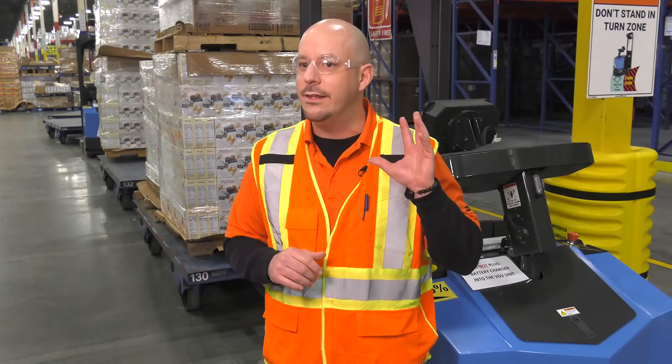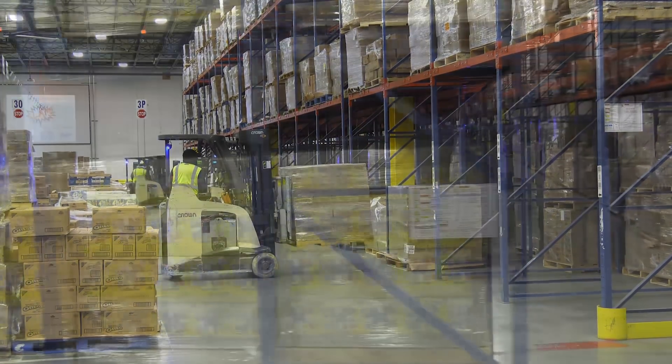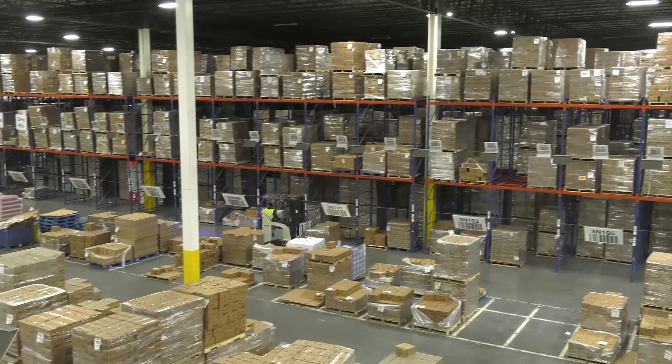For the DSD operation, everything that is being replenished to their operation comes from the DC, the distribution center. Prior to this intervention of the VGVs into the environment, we were running one set of pallets at a time all the way down to the DSD operation — one end of the building to the other.